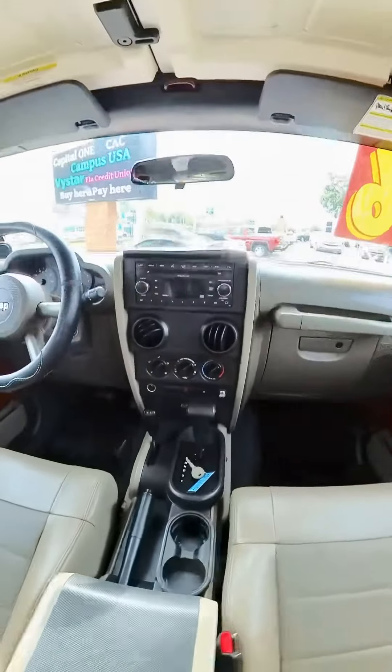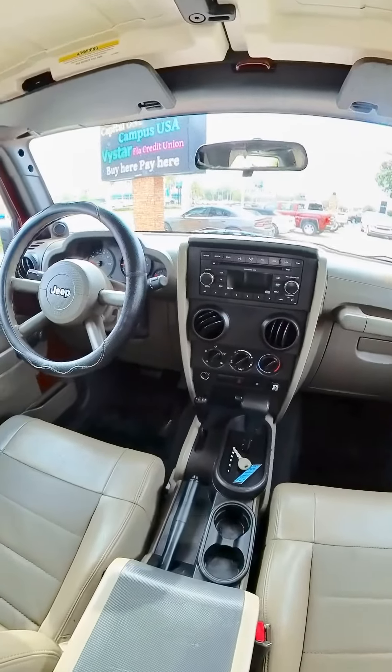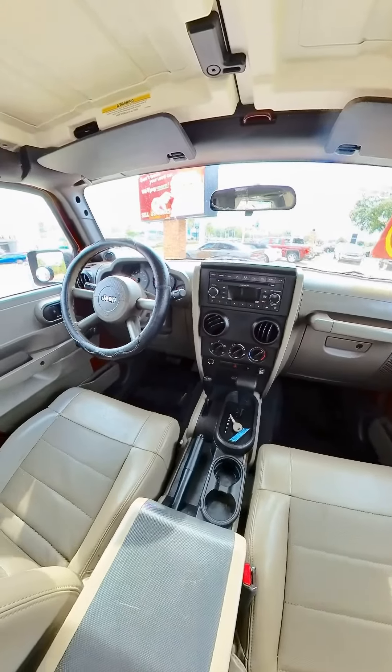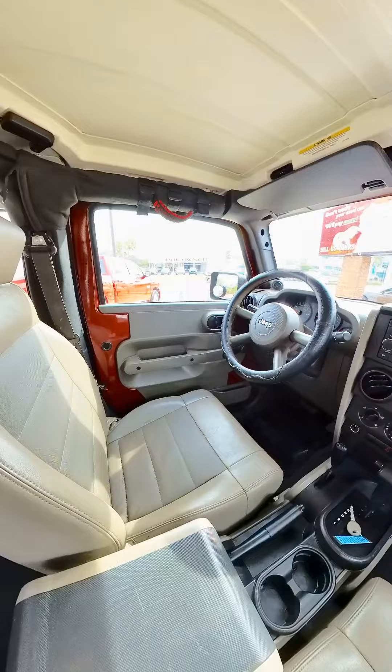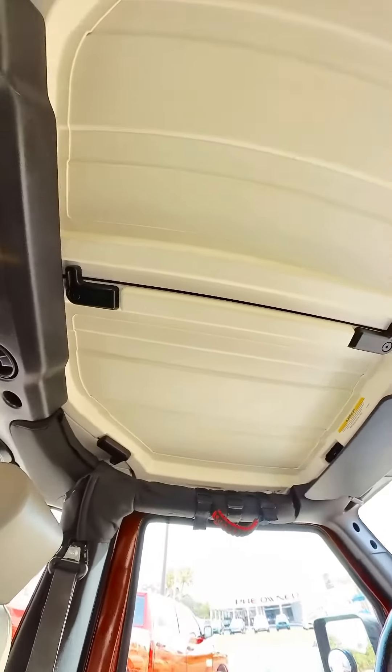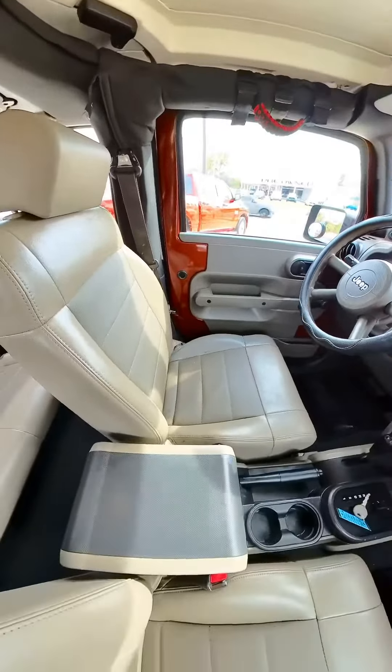So we go up into the front — automatic, cold air, radio. It's got that nice targa top that you can take off the front. You can see the tops of the seats, the armrest, the center console are all in great shape.